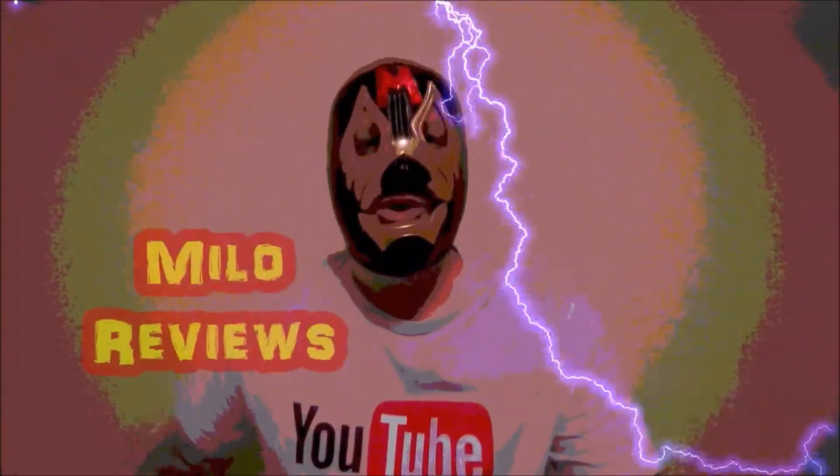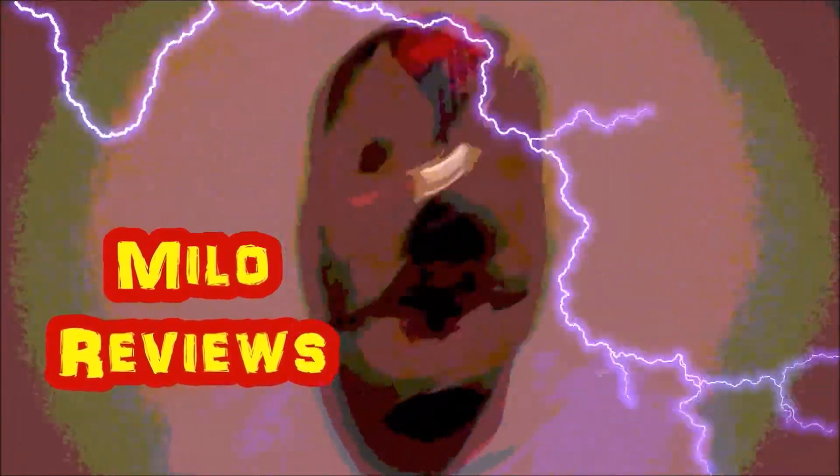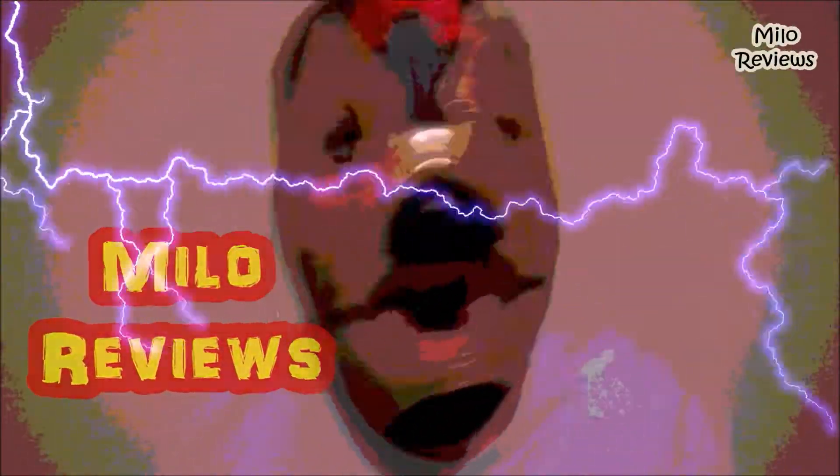Welcome to Milo's Reviews, where the reviews are gone! It's review time, baby! We have a new flavor of Red Bull.